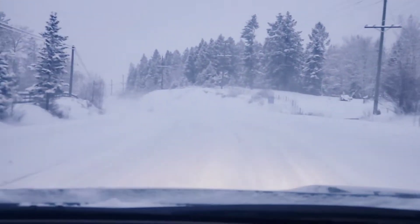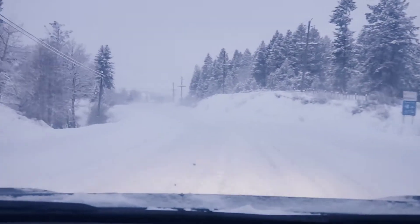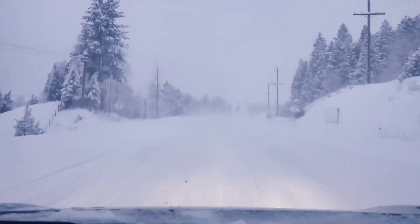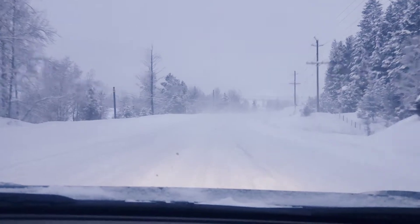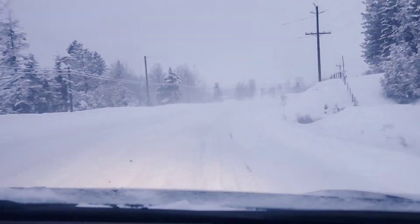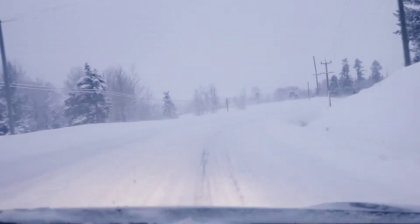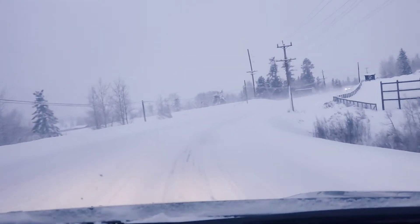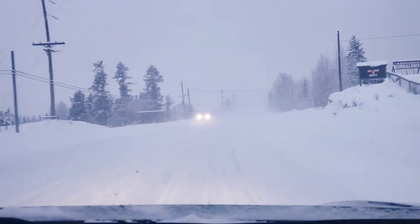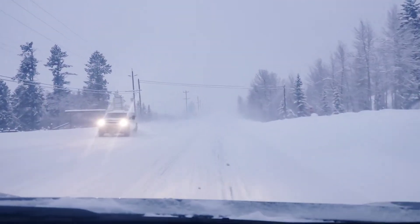We've got a 2013 Sequoia driving on some snow-covered roads. This is a little bit of an attempt to show you what the suspension is doing — shockingly smooth. There's a little bit of step-downs in the snow but it sucks them up just beautifully.